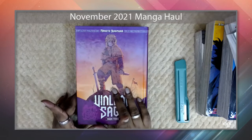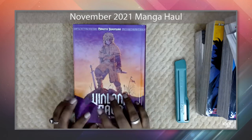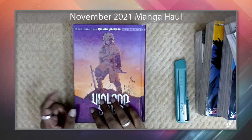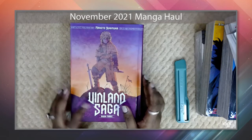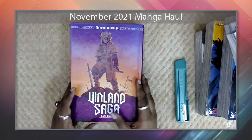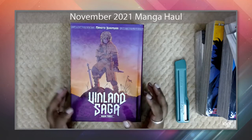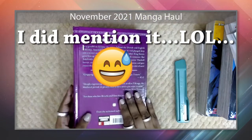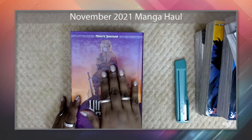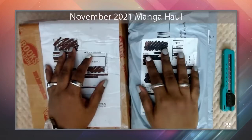The latest volume out is volume 11 if I'm not mistaken — releases of this series have been a bit slow. I want to read as much as possible before moving on to the anime, because I've heard nothing but good things about it. If you're a seinen fan, definitely give this a go — it's a great introduction to the genre. It's got violence, gore, drama — an epic Viking saga. The author did a whole lot of research, and it really shows in the series.